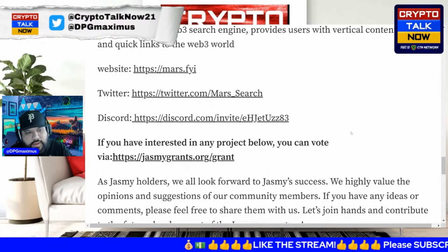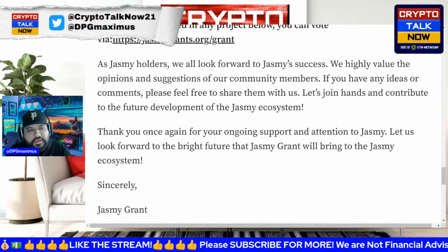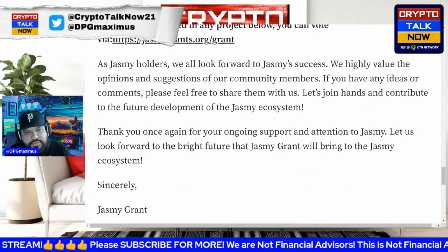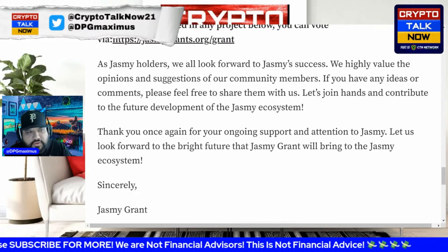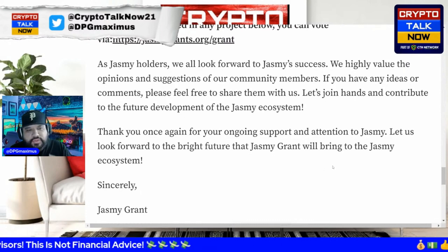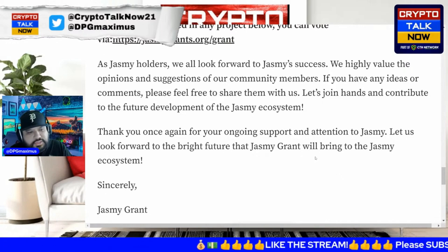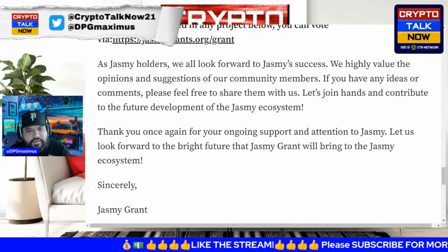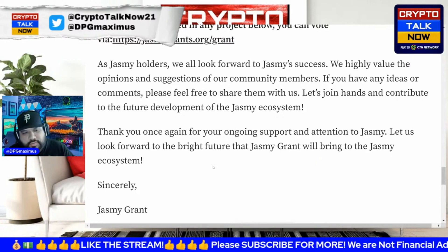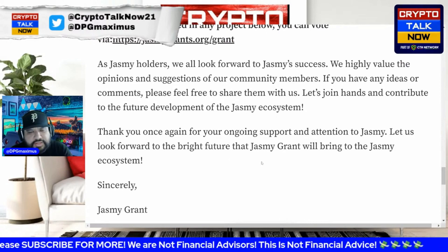As Jasmine holders, we look forward to Jasmine's success. The team highly values the opinions and suggestions of community members — if you have ideas or comments, feel free to drop them. They want to thank everybody for their input on the future development of the Jasmine ecosystem. All this FUD about the project doing everything by themselves couldn't be further from the truth.